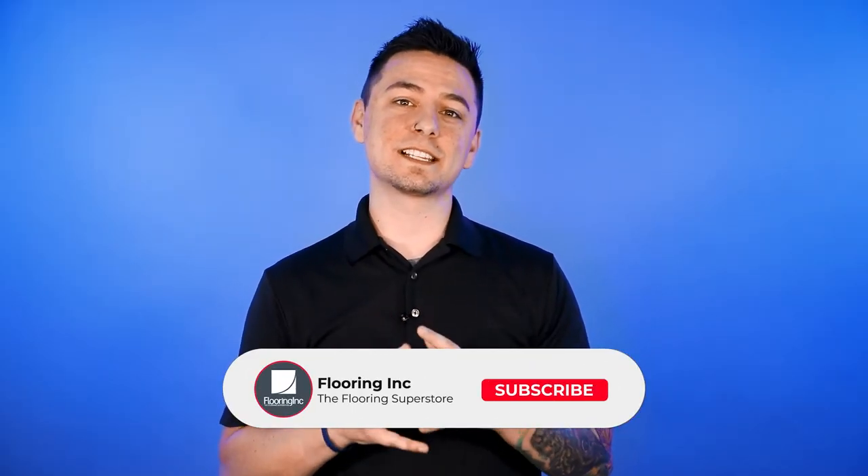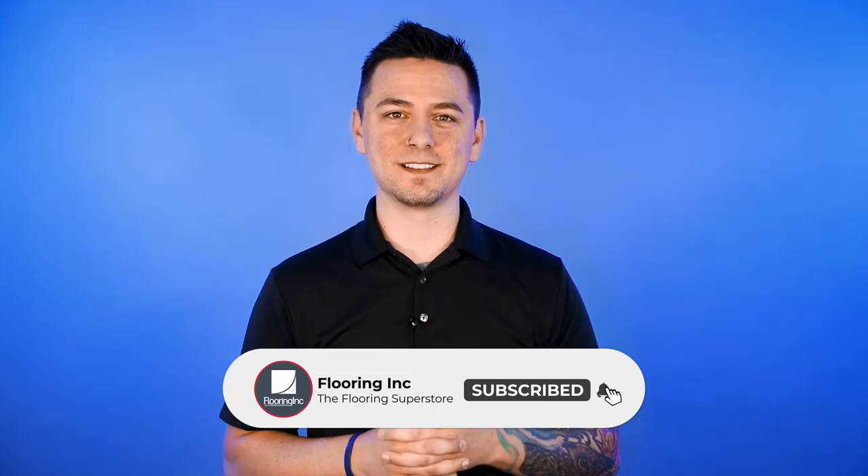Thanks for watching. Hit that like and subscribe button to catch the next episode of the Flooring Innovation Series, or check out our website at flooringinc.com.